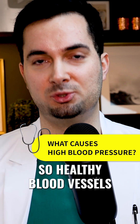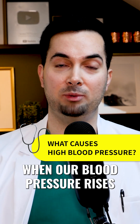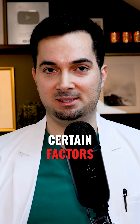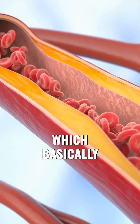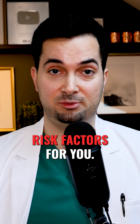Healthy blood vessels have a degree of flexibility which accommodates when our blood pressure rises or goes down. However, certain factors can cause our blood vessels to become more stiff and narrow, which will cause our blood pressure to go up. Here are a few common risk factors.